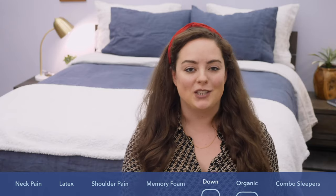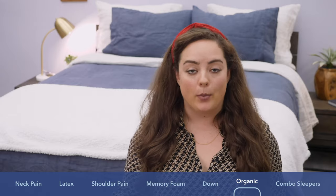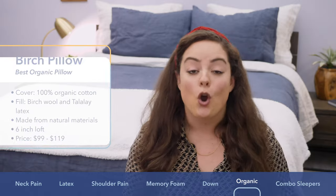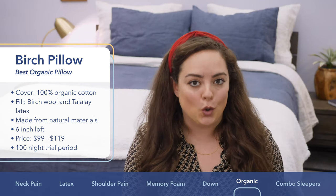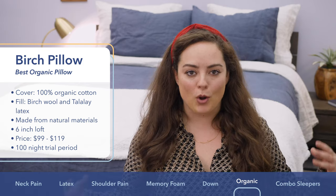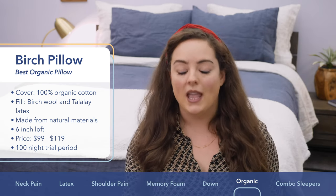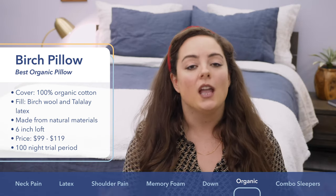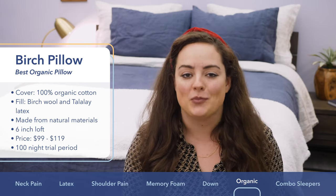Next up is the Birch Living Pillow, which I picked specifically for side sleepers looking to go green, as it's made entirely from ethically sourced, sustainable materials. The cover is 100% organic cotton — soft, breathable, and free from synthetic pesticides or genetically modified cotton seeds. Inside is a blend of Birch Wool and Talalay latex. The Birch Wool is ethically sourced from free-range, pasture-fed sheep farms in New Zealand and is thermoregulating, meaning it adapts to your body temperature — insulating when you're cold and wicking sweat when you warm up. The Talalay latex provides buoyant support to help maintain neutral spine alignment. Price ranges from about $99 to $119, with a 100-night trial period.